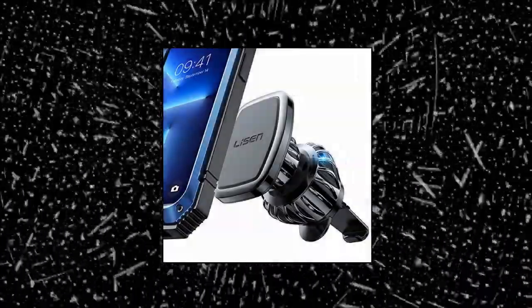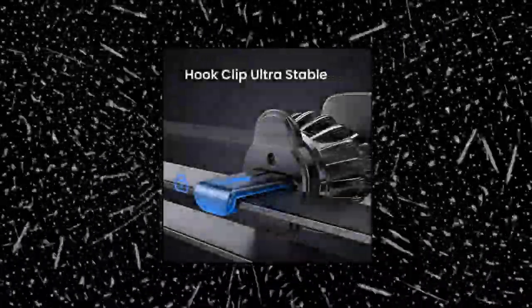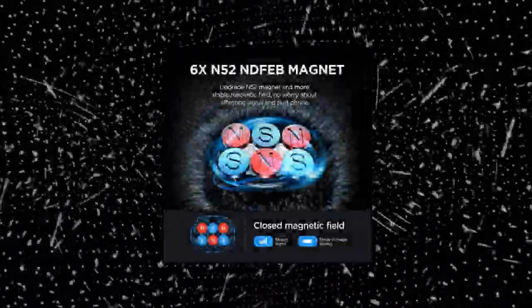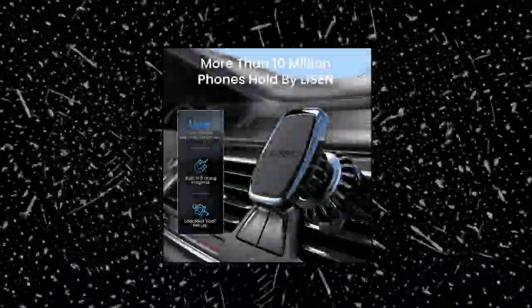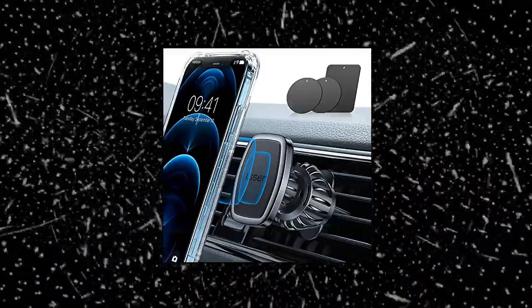Leeson Car Phone Holder Mount — this holder is designed in a hook shape forming three grasp points which vice the outlet blades tightly, ensuring it never falls off in any situation. It is built for innovation and practicability, solving the market's common problem of being easy to fall off over time. The Leeson Magnetic Phone Car Mount features six built-in strong magnets with a maximum bearing weight of four cell phones, providing powerful suction to keep your phone stable even on bumpy roads.